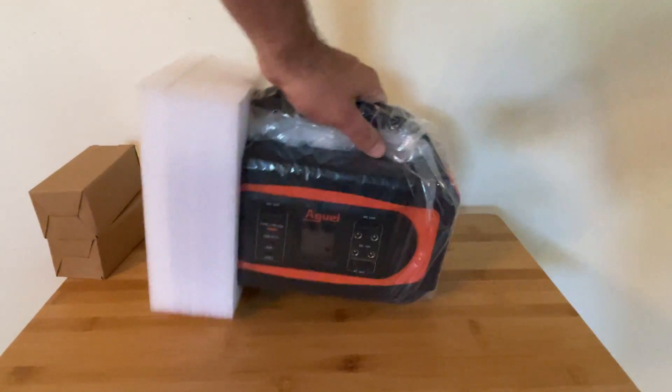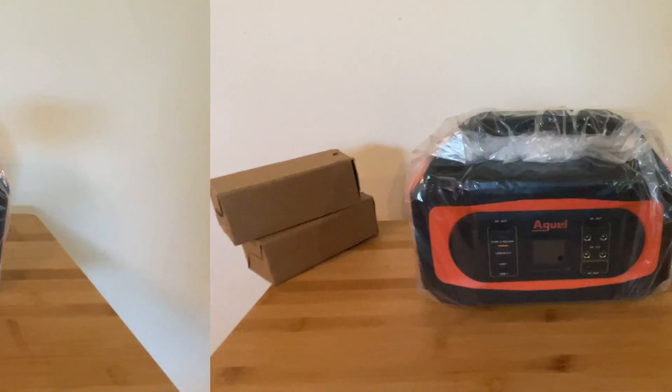In initial testing, the Higuai 400 does live up to all the design specifications listed on their website.